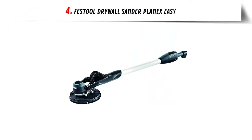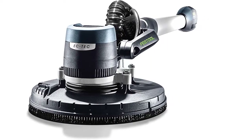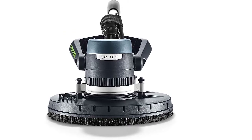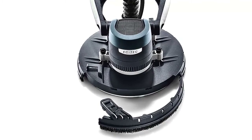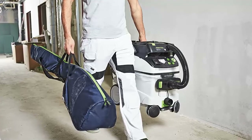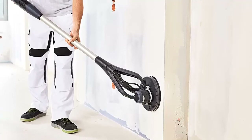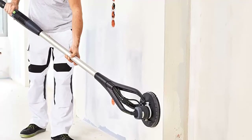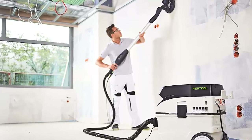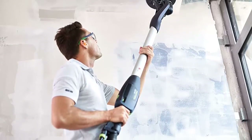Our list at number 4: Festool Drywall Sander Planex Easy. This single-piece machine features an easy plug-in-and-go design that is both easy to set up and use. Intuitive controls combine with exceptional balance and low weight. The Direct Drive EC brushless motor has a motor-over-pad design and flexible head joint with no flexible drive cables or carbon brushes to replace. A removable top section allows up-close sanding to abutting surfaces, and the integrated dust extraction design captures dust at the surface when attached to a dust extractor. Fully compatible with existing Planex abrasives.